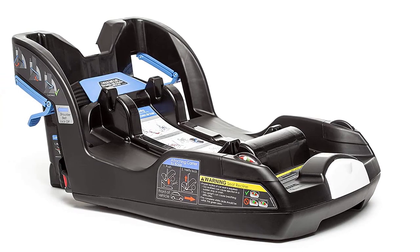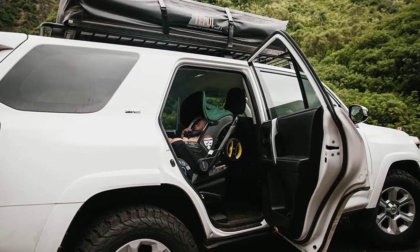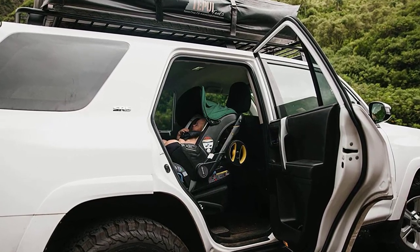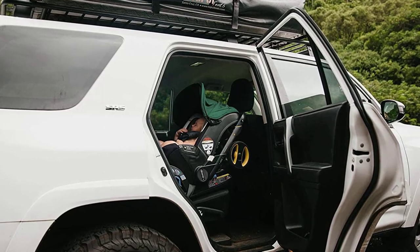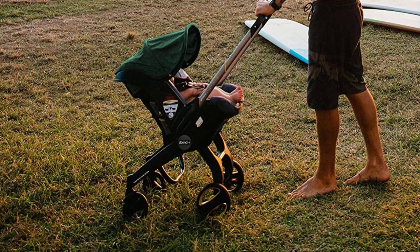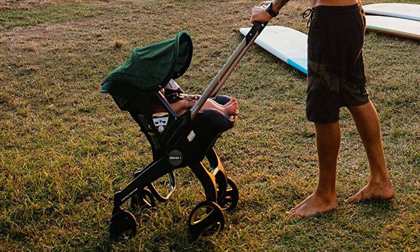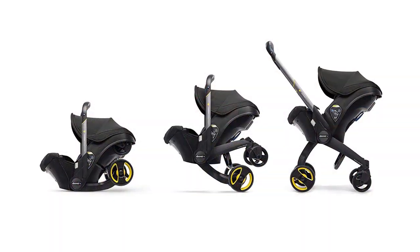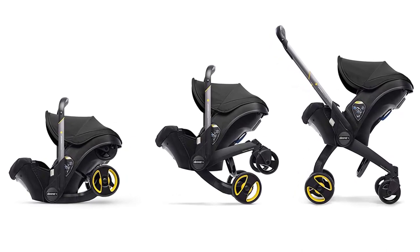The Duna Infant Car Seat is also incredibly convenient. It's lightweight and compact, making it easy to maneuver in tight spaces. The car seat also has a removable and washable fabric cover, making it easy to keep clean. Overall, the Duna Infant Car Seat and Latch Base is a game-changer for busy parents. It's safe, convenient, and versatile, making it a must-have for any family on the go. Don't wait — add it to your baby gear collection today.